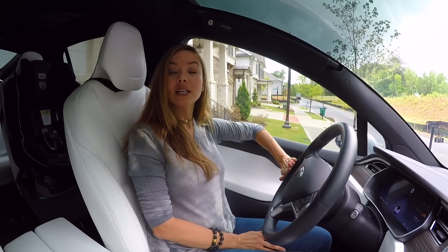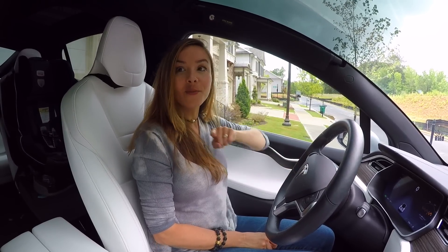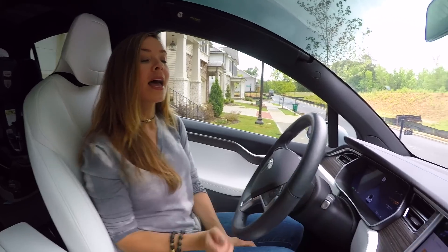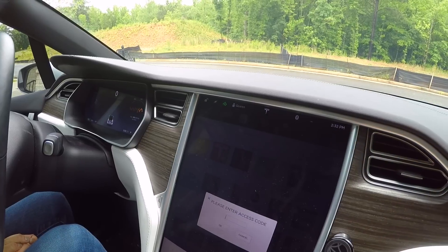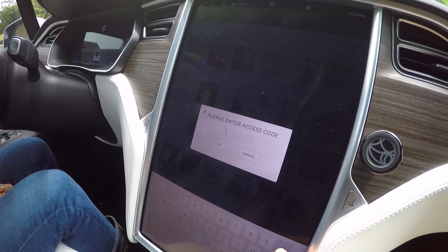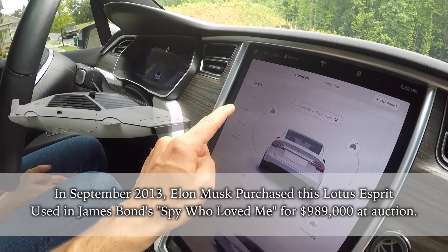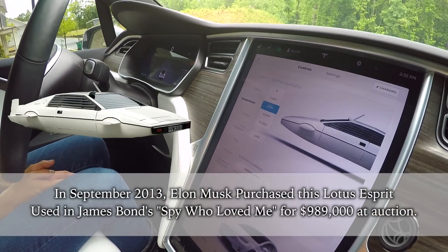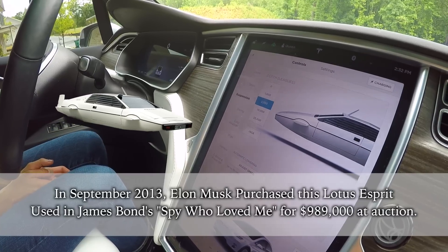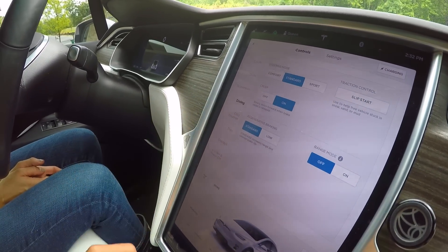Tesla has all kinds of Easter eggs hidden in the car, and here's one you probably don't know. Tap on the T at the top of the screen for five seconds, then enter the access code double-oh-seven. Check out the suspension — it shows the submarine. When you go into the driving section, it now says 'diving.'